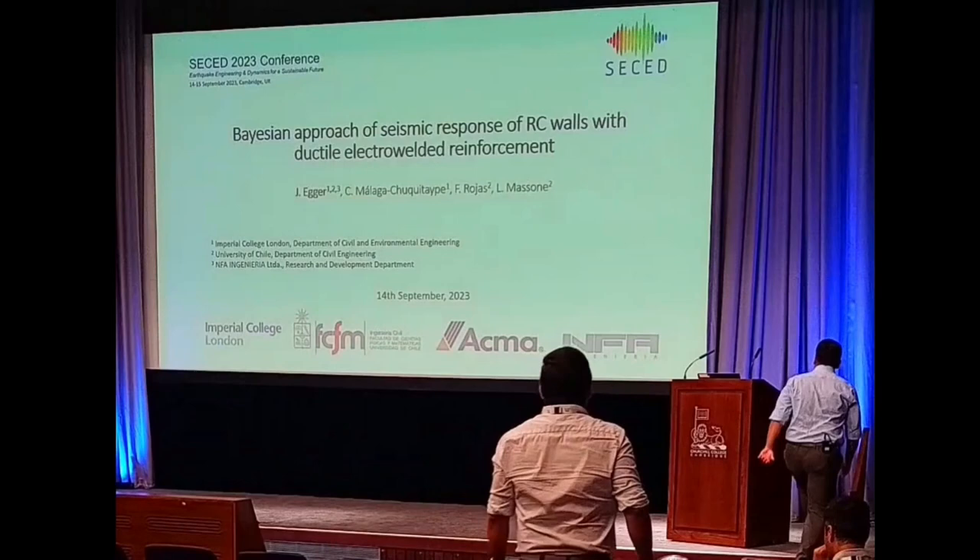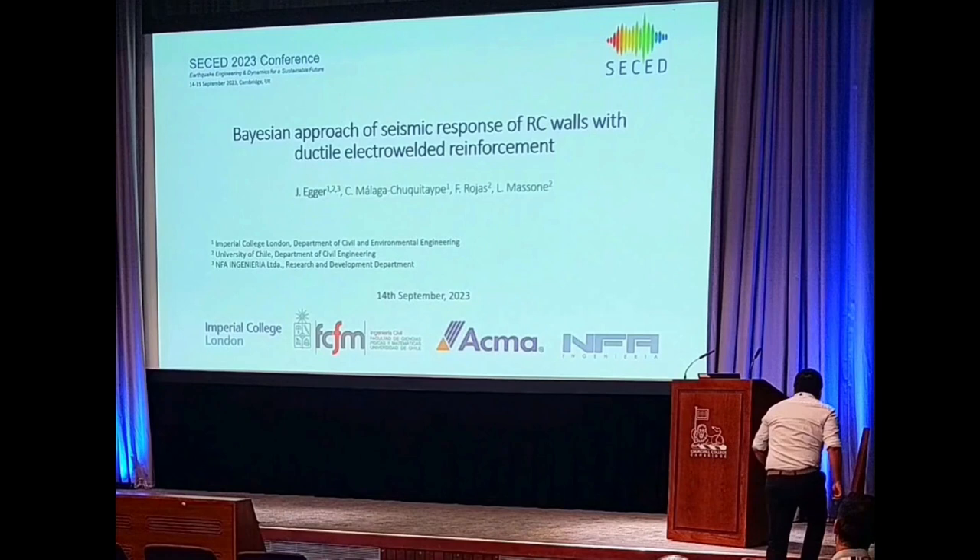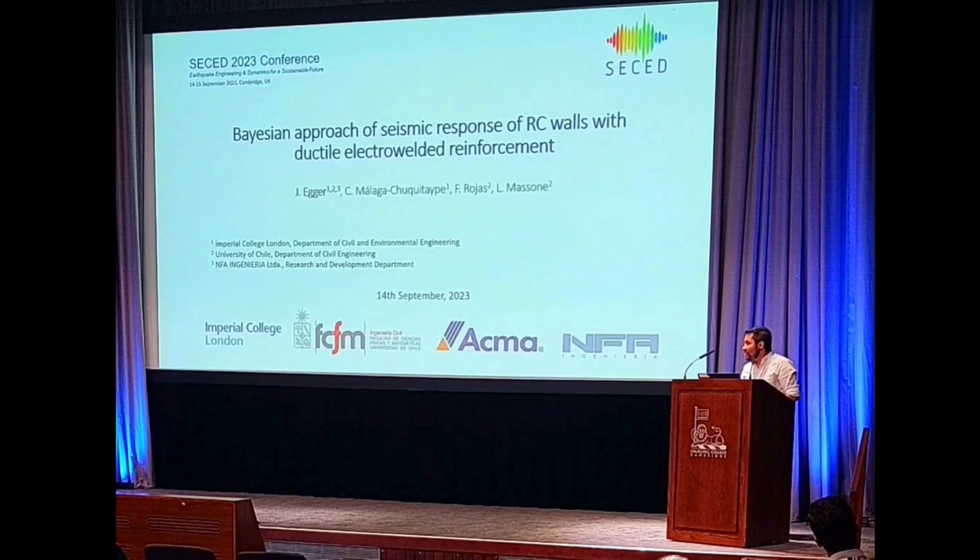The approach of seismic response of RC walls. This is presented by Jorge. Good afternoon, thank you very much for coming. Today I'm going to introduce you to a Chilean project that we have been working on for approximately four years. It's titled 'The Approach of Seismic Response of Reinforced Concrete Walls with Ductile Electro-Welded Reinforcement.'